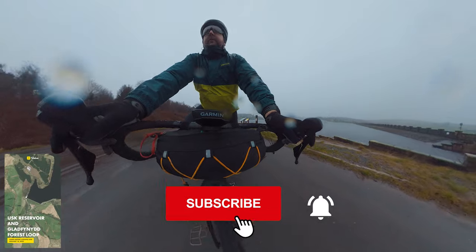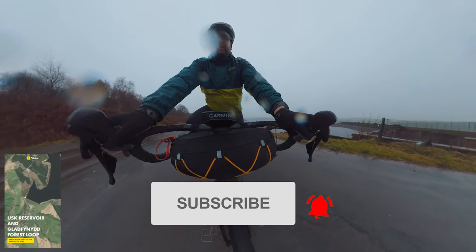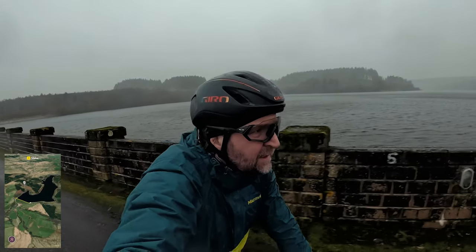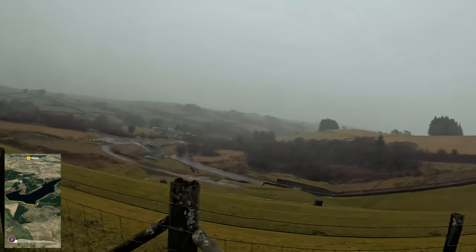The Usk Reservoir was completed in 1955 and the nine kilometre loop takes in amazing gravel tracks, perfect for the beginner off-road cyclist. The views are absolutely stunning.